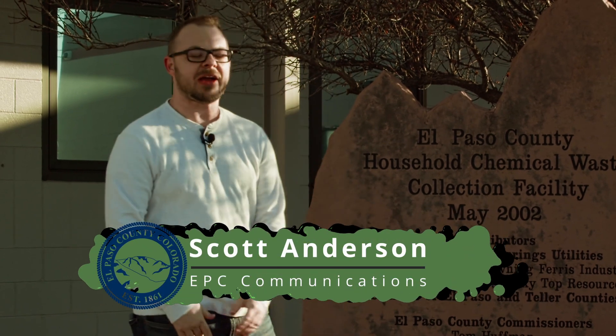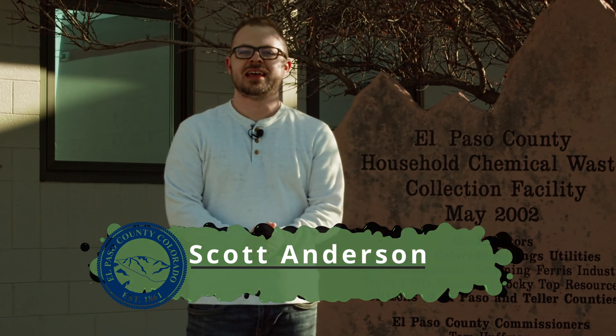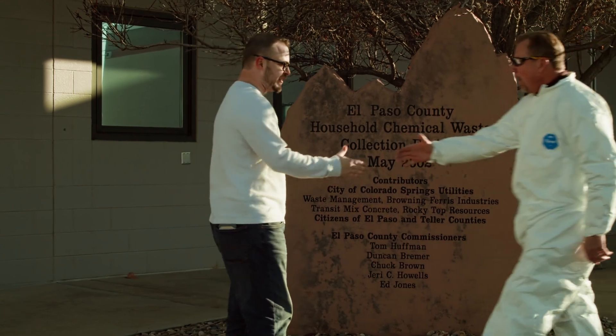Hello everyone and welcome to this episode of Tough Jobs. I am your host Scott Anderson, and today we are out here at Household Hazardous Waste on the east side of Colorado Springs to give you a tour of a day in the life of someone at Household Hazardous Waste. For a great tour we need a great tour guide, so we're bringing in our expert Harry Harrigus. How are you doing today, sir?